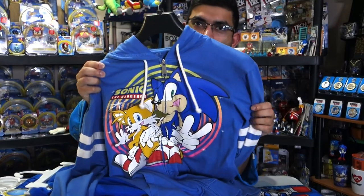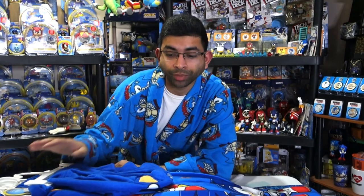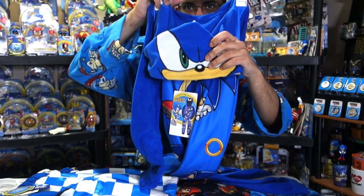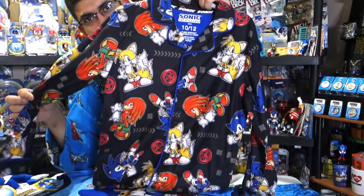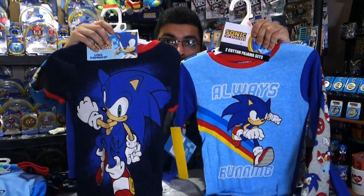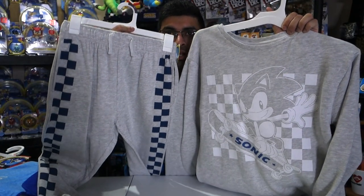This zip-up jacket was given to me by friends back in college — it's got Sonic and Tails on the front. I don't remember where they got it, it might have been Hot Topic. Now we do have some kids clothes here — not sure why I have them but I have them. You might remember this one — it's a onesie with a Sonic hood. These are Sonic swim trunks which I've obviously never worn. This is another pajama set with a shirt as well as pants. This is just a shirt and pants set. And finally there is a sweatshirt and sweatpants combo.